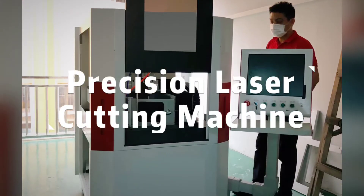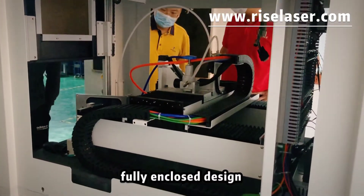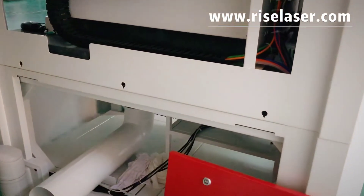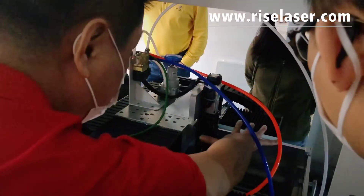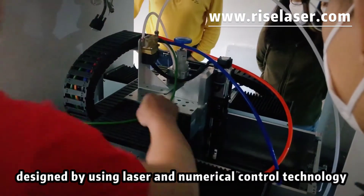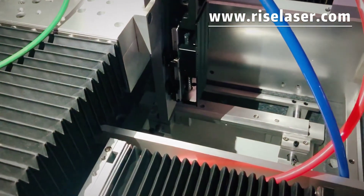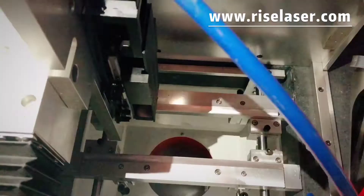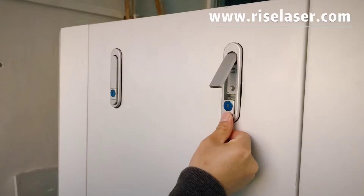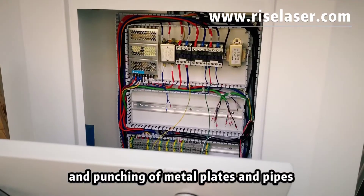Precision laser cutting machine. It's a kind of special cutting equipment designed by UC Laser and numerical control technology. Fully enclosed design with 100% recycling of wasted materials. The laser cutting machine is mainly used for non-contact cutting and the punching of multiple plates and piles.